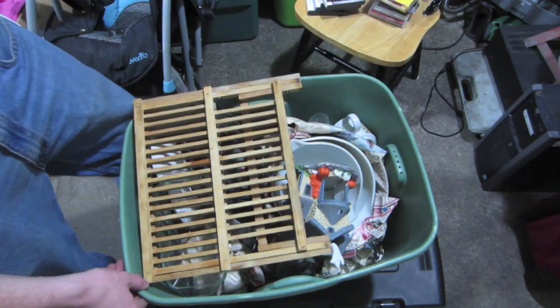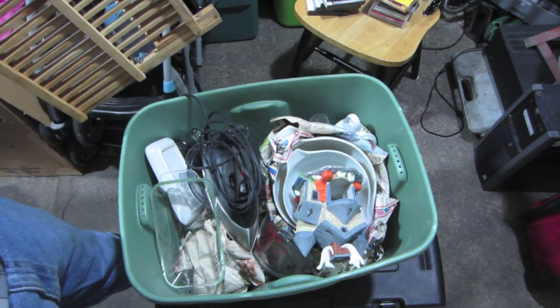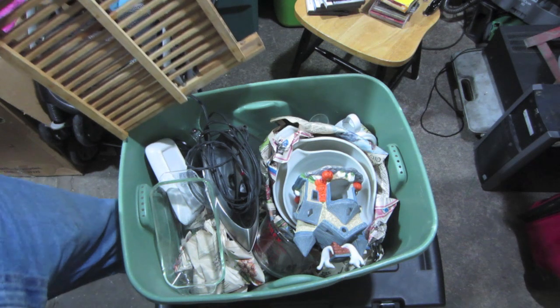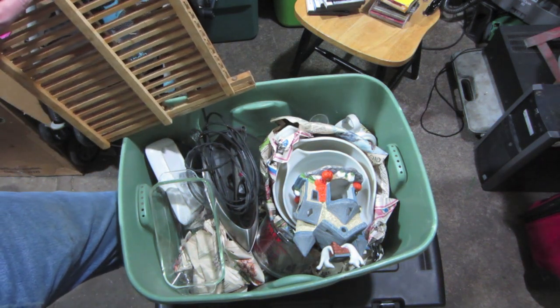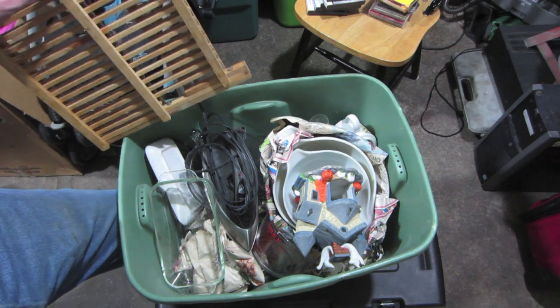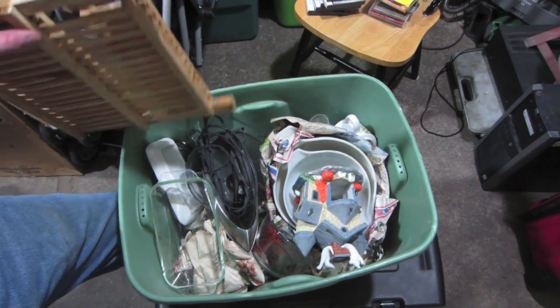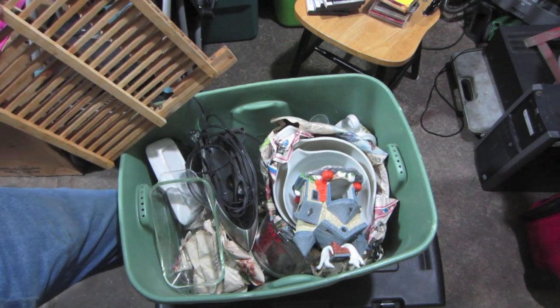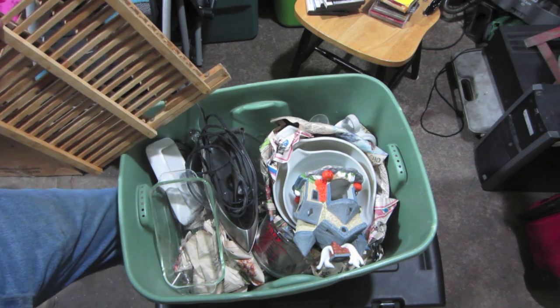We'll recap by looking at this quick — this is all the stuff that came out of there, a whole tote full. I would say easily 50 bucks worth of value here for us, and stuff that should sell pretty well. This Pyrex Pampered Chef stuff, those Pyrex mixing bowls, the fall decor — that stuff's going to sell real fast and easy for us. So, a good box.